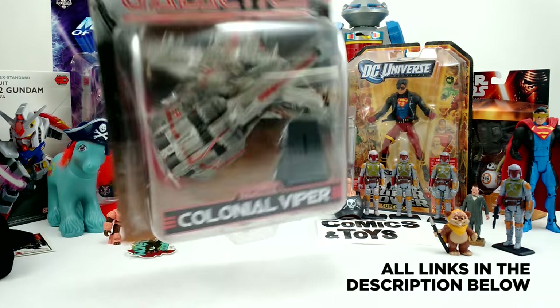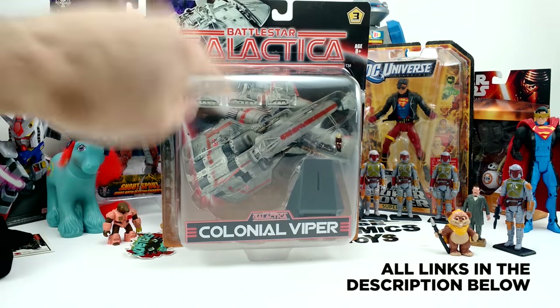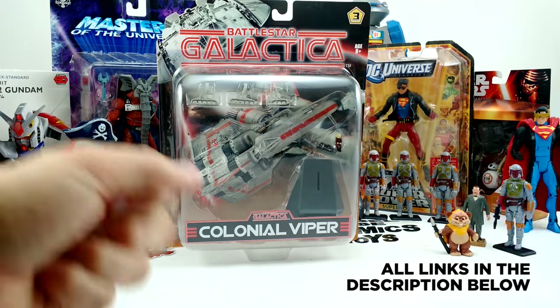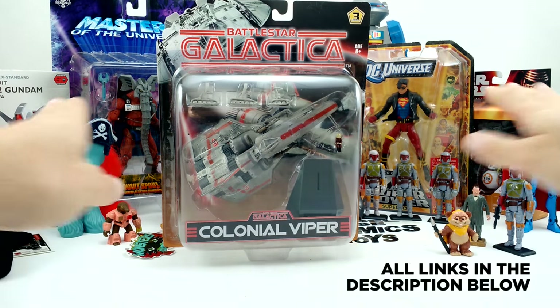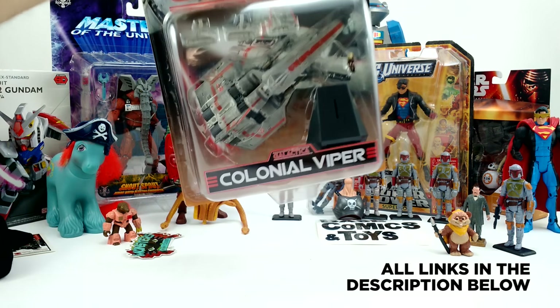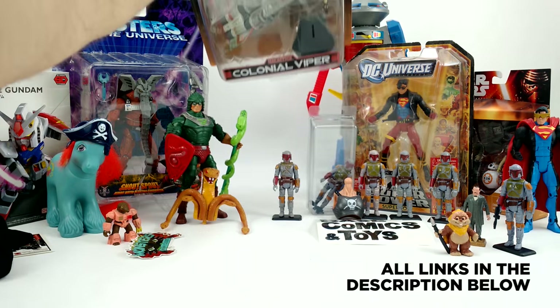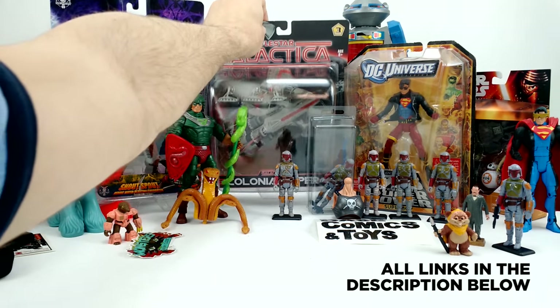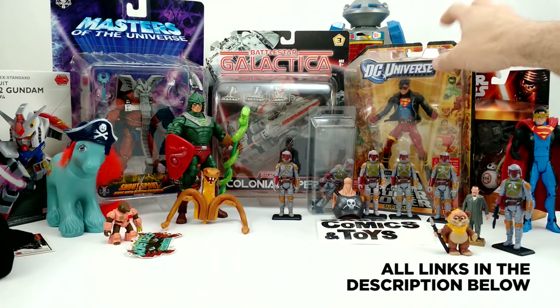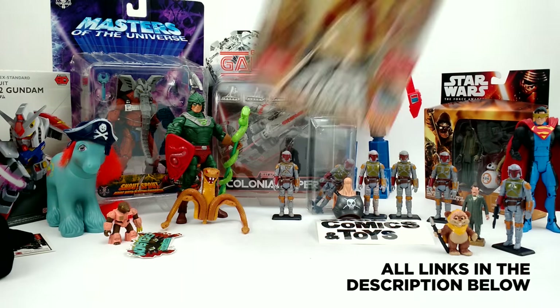There are actually three different versions of the Colonial Viper and two different versions of the Cylon Raider, and then some not-great-looking figures. I've got the vintage Colonial Viper, and this new one is almost the exact same size. I'm very anxious to put them together — I was waiting to shoot this video so I hadn't opened the box yet. I really want to put them side by side and see how they measure up.